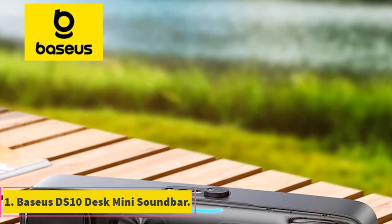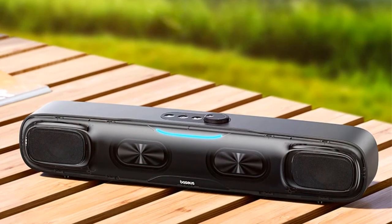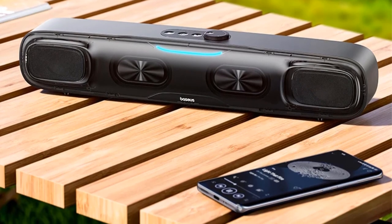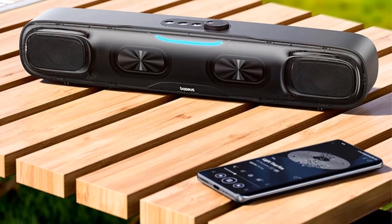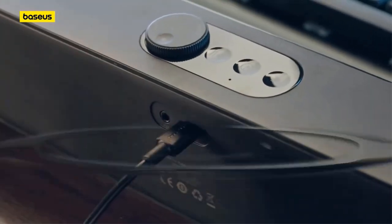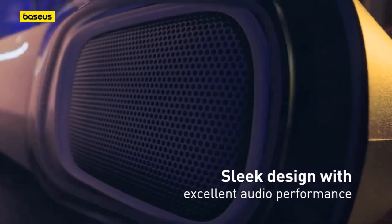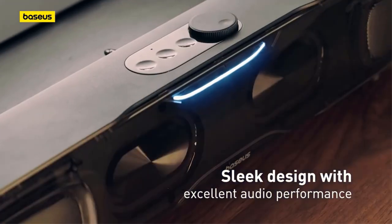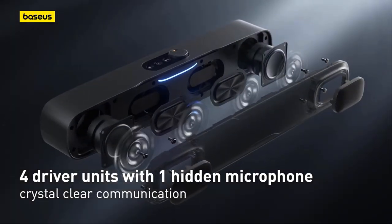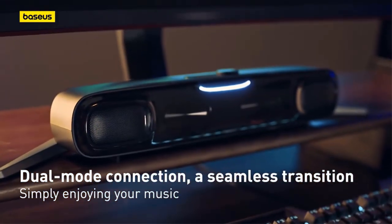Number 1. Baseus DS-10 Desk Mini Soundbar. The Baseus DS-10 Desk Mini Soundbar is a compact and versatile audio solution designed for enhancing the sound experience on laptops and PCs. With its Bluetooth 5.3 connectivity, this soundbar offers seamless wireless audio streaming, enabling users to enjoy their favorite music, movies, and games without the hassle of cables. One of the standout features of the Baseus DS-10 is its triple-mode audio functionality, which provides users with various sound modes tailored to different preferences and scenarios.